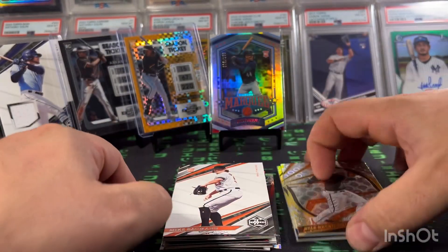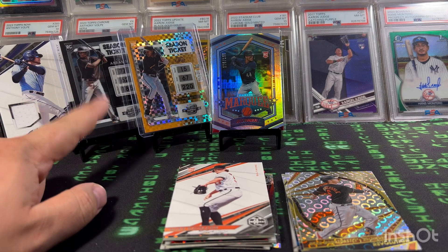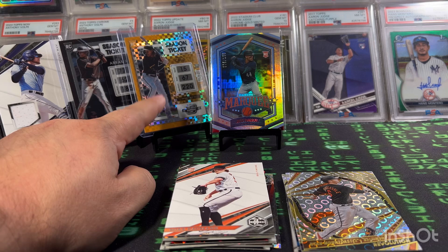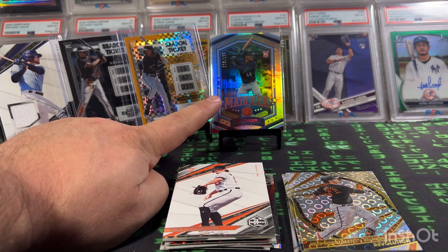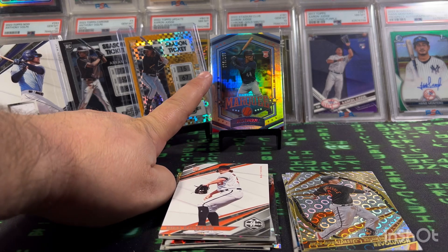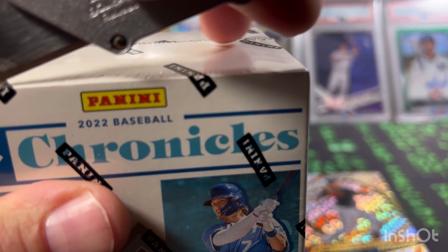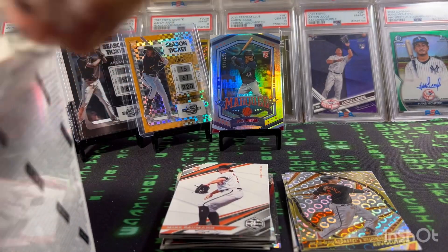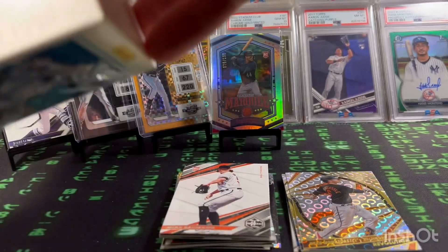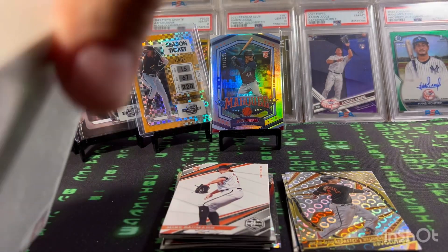First box — not bad at all. We got a patch card, a CJ Abrams, an X-Factor-ish Season Ticket for O'Neill Cruz, and a Julio Rodriguez Marquee rookie 75 of 199. I opened 2021 Chronicles and I was definitely a fan of it, but 2022's got the big rookies. Let's see what we can find in the second box.